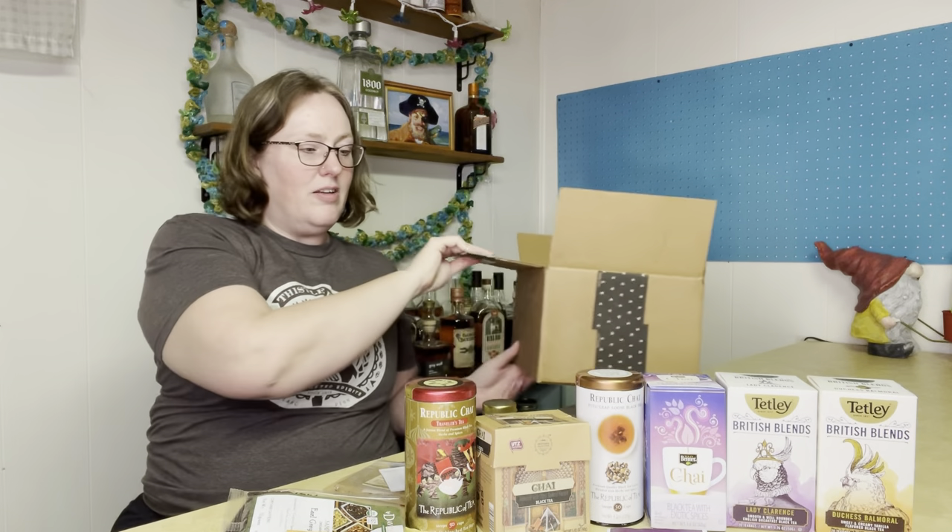And that is all of my empties and discards. Not a lot of empties this month — more discards because I'm being pretty strict. If I don't love it, it needs to go because my tea bar is overflowing. So that is it for February's teas. Thank you for watching, don't forget to like and subscribe to see more tea reviews. I do have reviews up pretty much every day. Thanks for watching, bye!